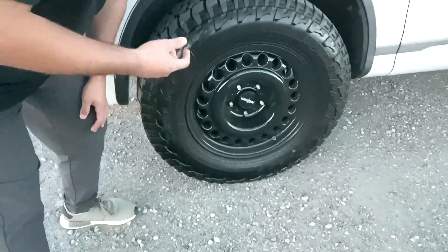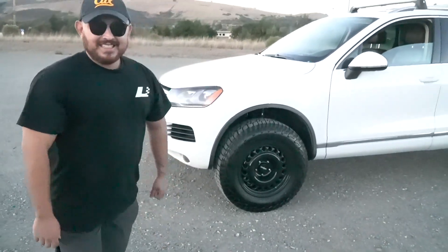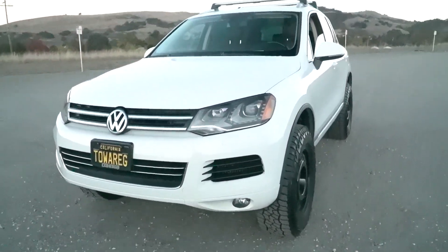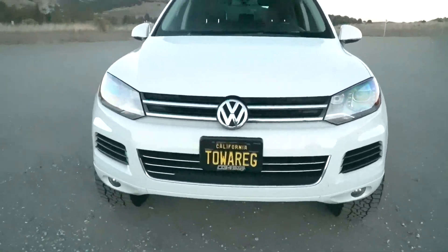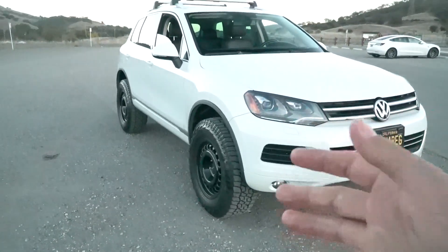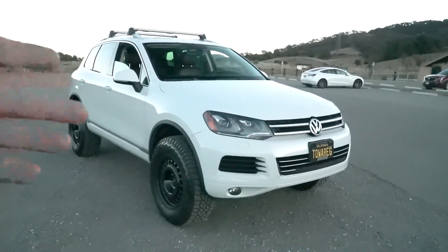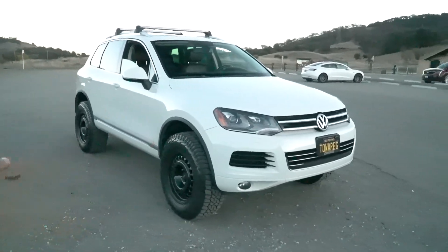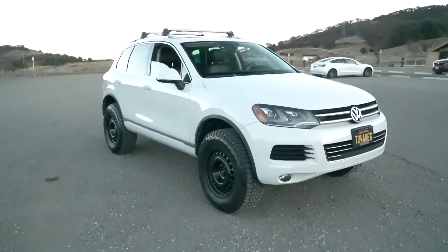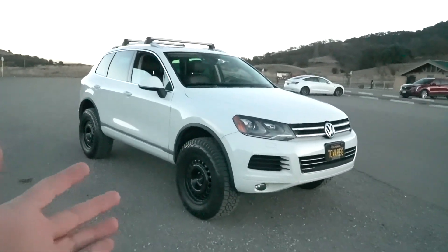The Rotiform wheels look badass and I'm pretty happy with the purchase. This is a 3.0 V6 TDI — a diesel — and the front end is so cool. I've always wanted an overland Porsche Cayenne in my collection; it's literally the same chassis. I'm not going to pay Porsche Cayenne premium prices — for this year same motor, a Cayenne goes for around $30K used. This is a 2013 and honestly it does not look like a 2013; everyone thought it was a brand new car.